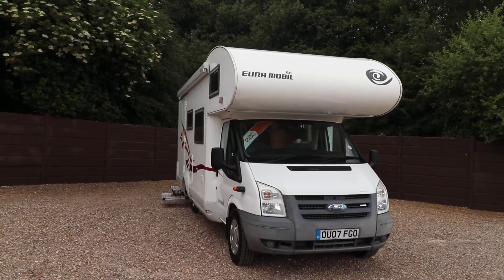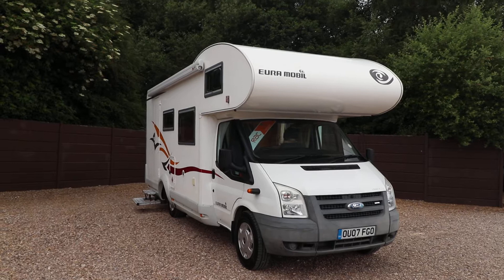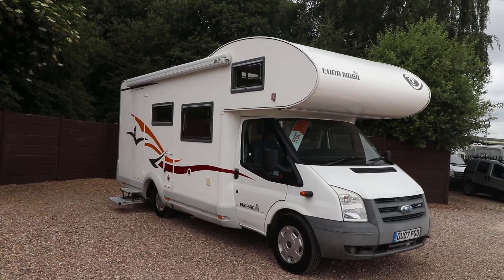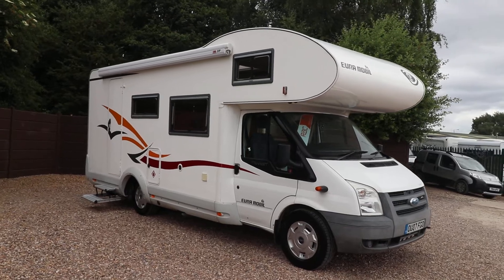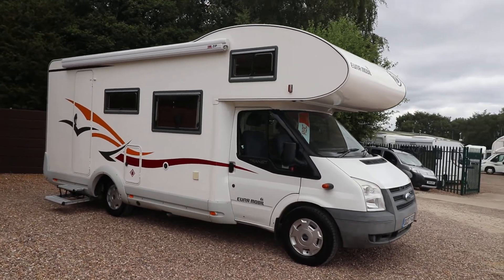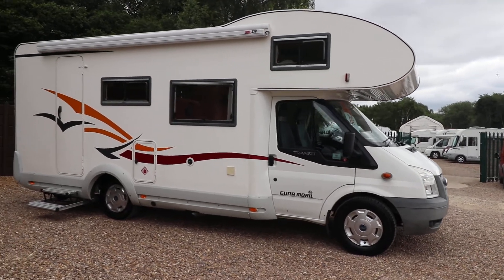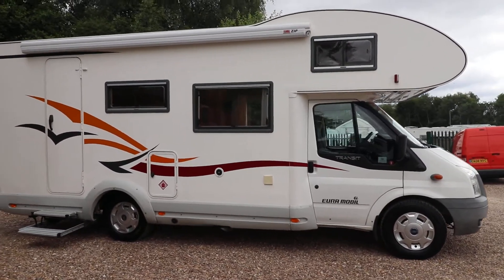As we come round to this side you can see that we've already got an awning fitted, and due to the double floor at the back of this motorhome we've got a two-step electric step there already folded out for you. As you can see it's in a lovely clean condition.